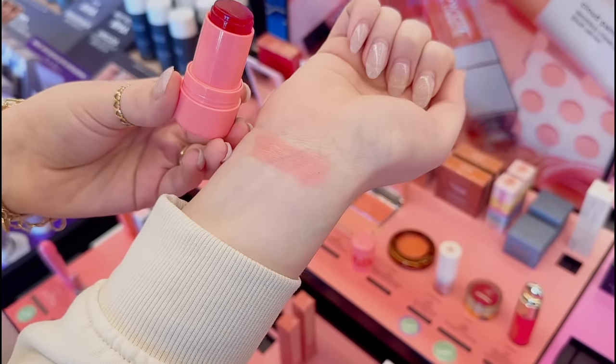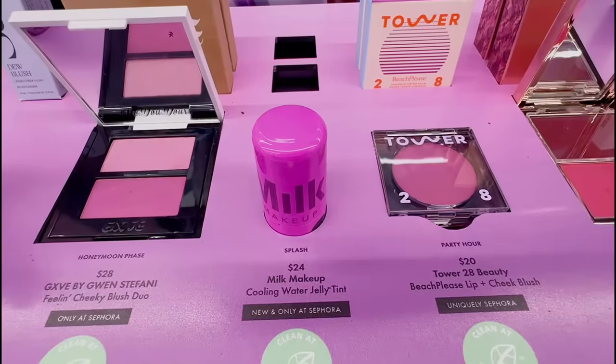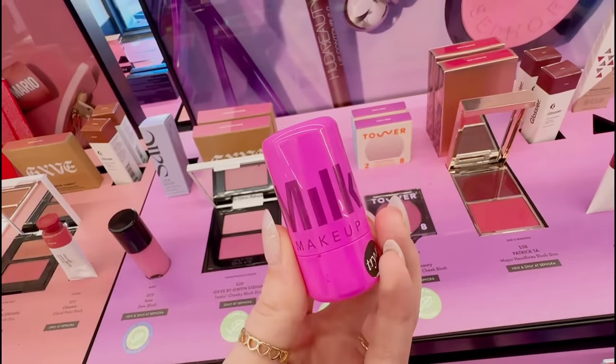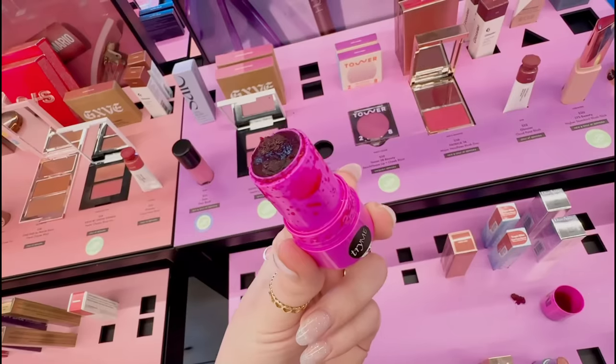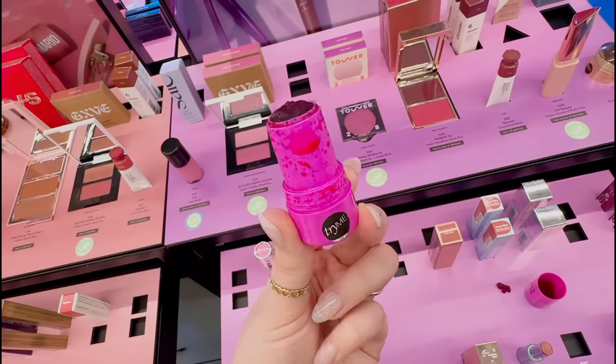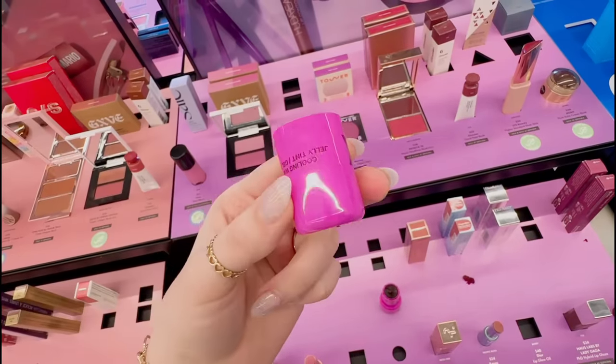Okay, I actually love the fact that it's really subtle. This is the Splash shade and it looks super pretty. But which one of y'all actually took a chomp out of it? I cannot believe this — this poor little blush is ruined!